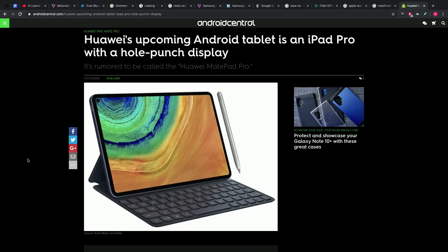But when you see the keyboard case and the pen alongside, and you look at the chosen wallpaper in the image, then the iPad-ness starts to seep out even more so. It is pictured here with a keyboard case attachment super reminiscent of Apple's version.